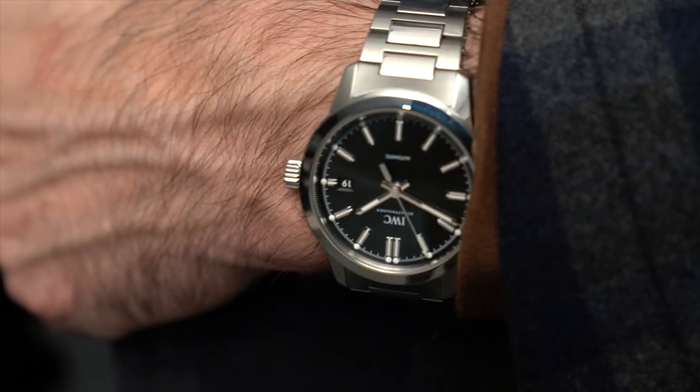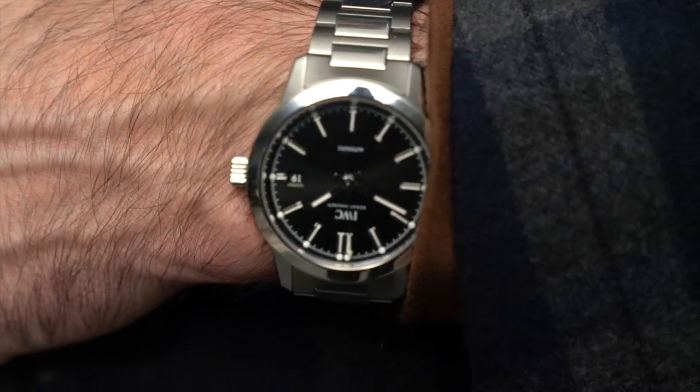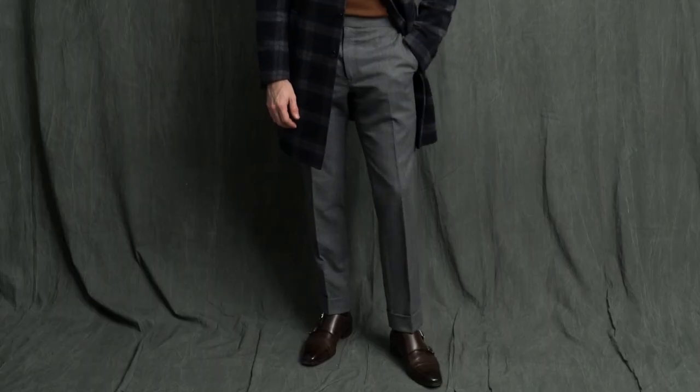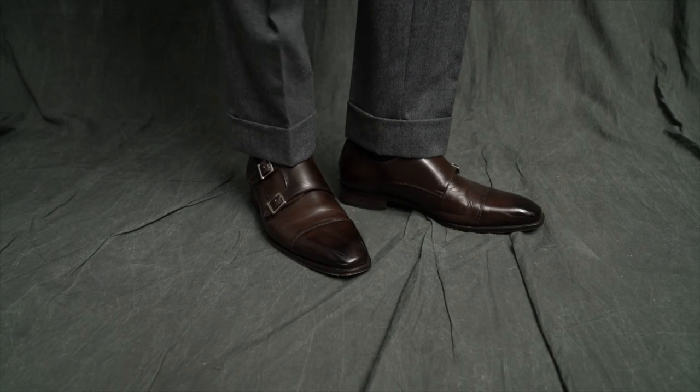The turtleneck might look familiar if you saw my Uniqlo try-on video — it is from Uniqlo, so doing a high-low kind of mix in terms of brands. My pants are bespoke by my good friends at Michael Andrews Bespoke. Glasses are by Tom Ford and the Double Monks are by Paul Evans.